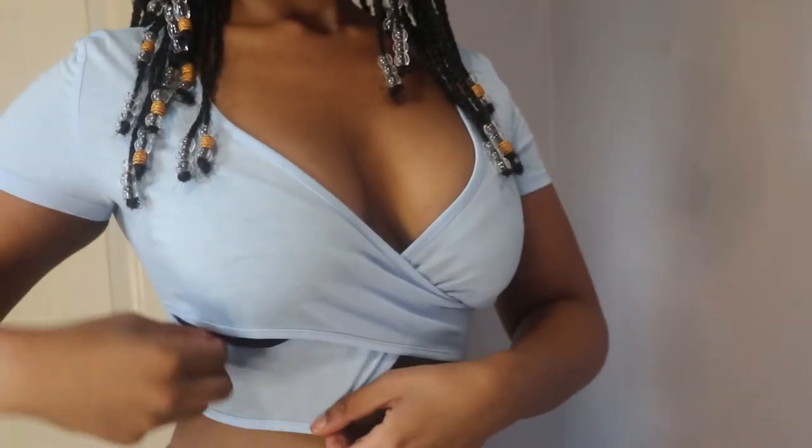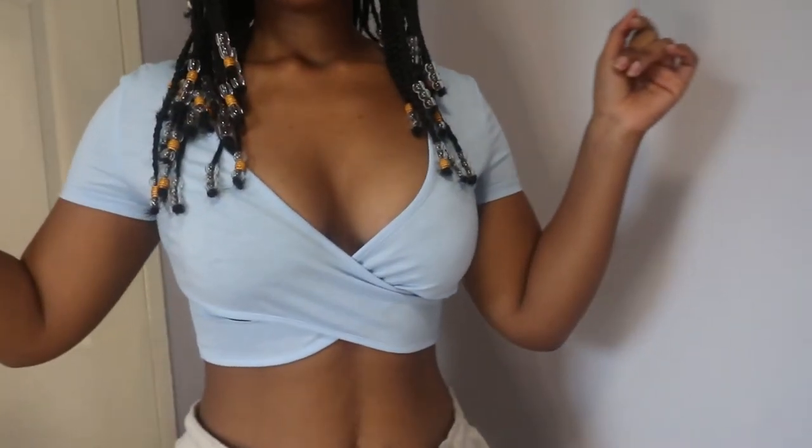I'm starting with the t-shirts. A try-on haul wouldn't be a haul without crop tops — never, never, never. The first t-shirt is a blue crisscross top that feels amazing. The quality is great, the material feels insanely good, it's very comfortable, and I love the color. I'm implementing more color into my fashion sense. I got every single clothing item in a medium except for one set which we'll get to later.